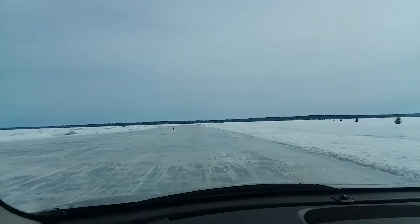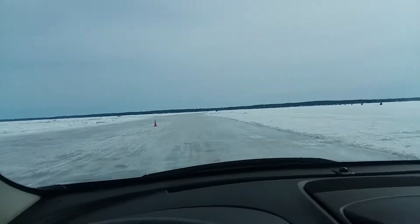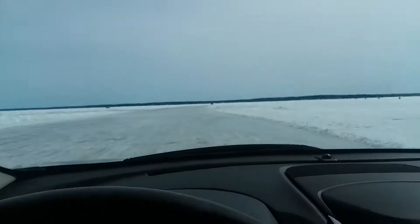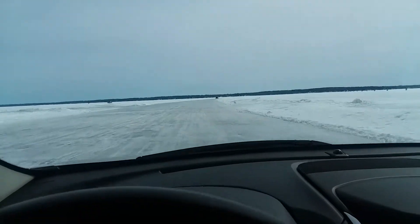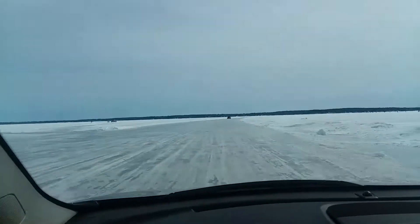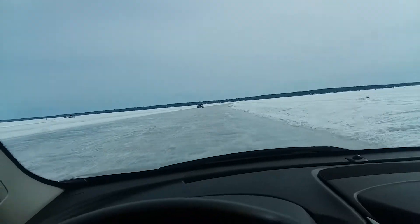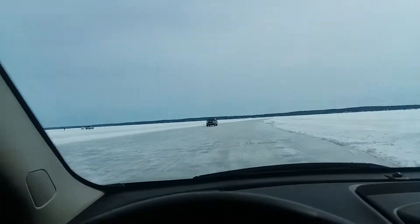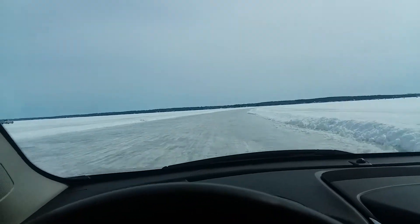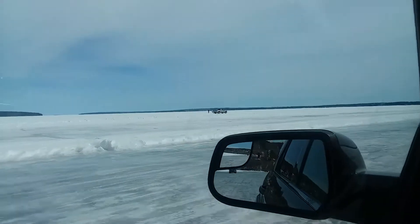You can see Madeline Island over there on the other side. Got a car coming in the other way. End of March and it's still cold enough to do this, so no early spring. Got someone flying a kite over there.